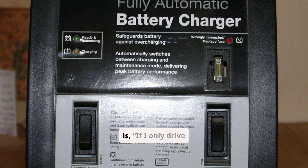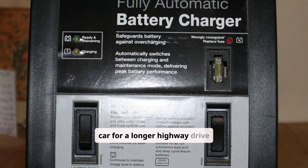Another question is: if I only drive short trips, how can I keep my battery healthy? The best solution is to use a smart trickle charger, or take the car for a longer highway drive once a week.